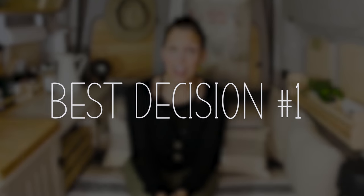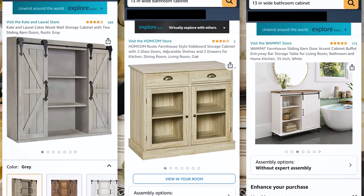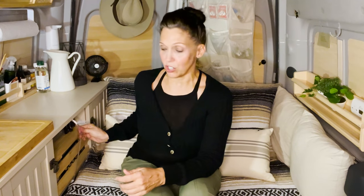One of the best decisions I made in this van build is this cabinet. I had seen some Transit Connect builds where people would still put regular 24-inch cabinets in a space way smaller than the bigger Ford Transits, Sprinters, and Promasters. So I thought: what would happen if I found a smaller cabinet that fit the scale of what I was working with? This one is 13 inches wide and 46 inches long, which fits this side of the van perfectly.